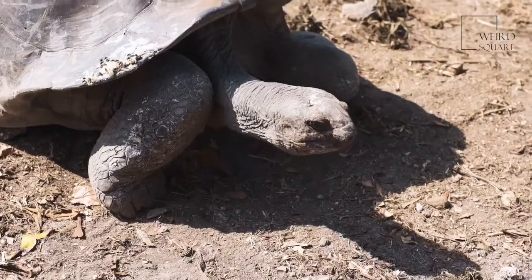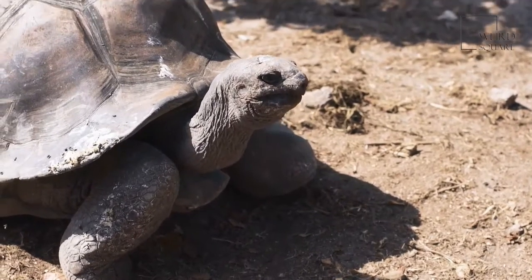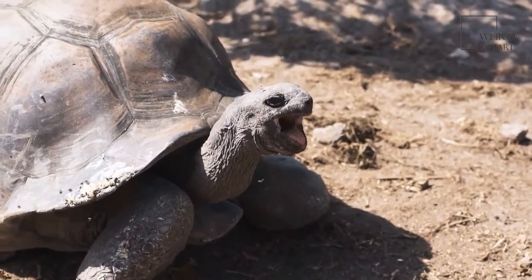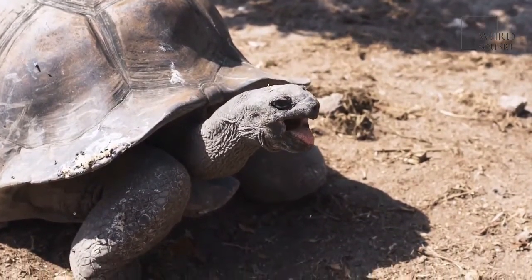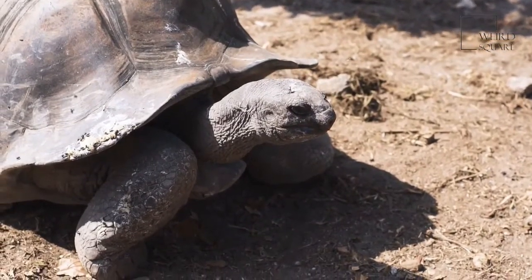Whether it's burrowing a tunnel to live in or creating a groove in the sand to catch rainwater, these tortoises do a lot of digging. They have strong front legs with sharp, sturdy nails that help them make a lot of progress when breaking through the dry ground. Their scaly skin protects them from the heavy digging work they do.